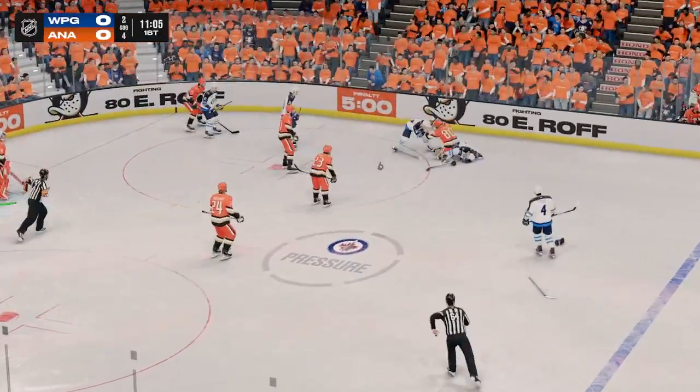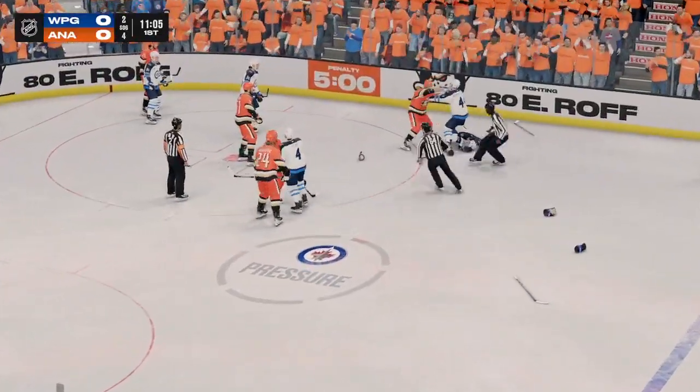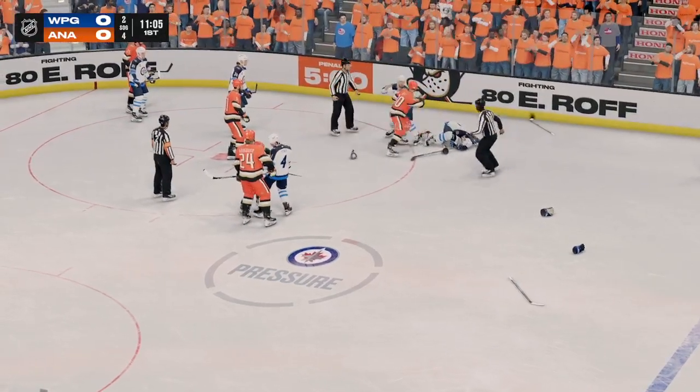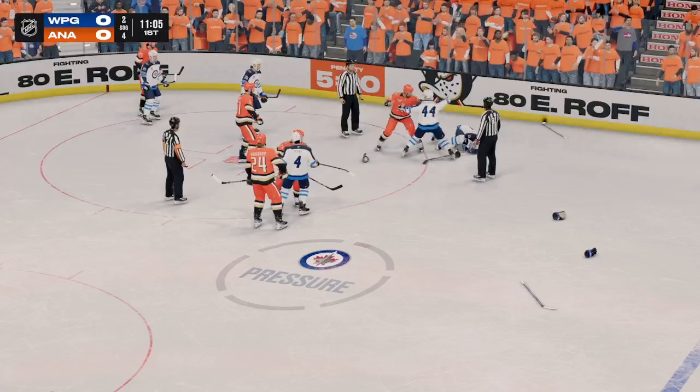And here comes the physical response. This is in response to a dangerous hit, and now one of your players is injured, James. It's really important that you stand up, stick up, and defend in this situation.